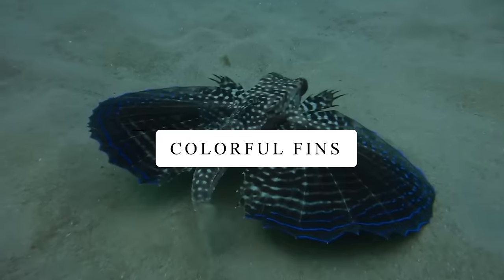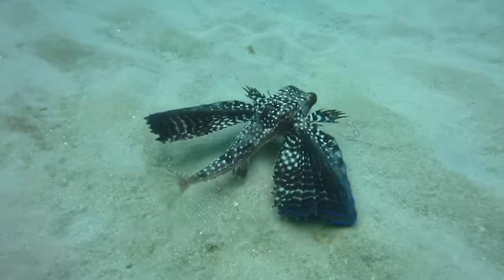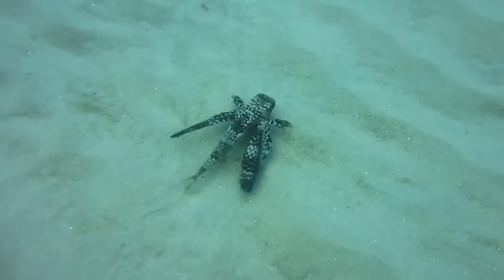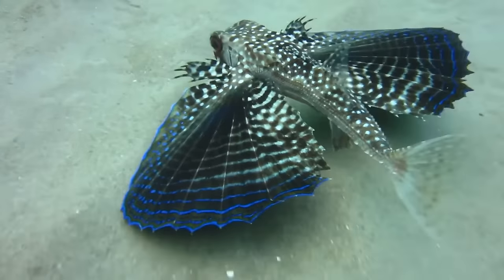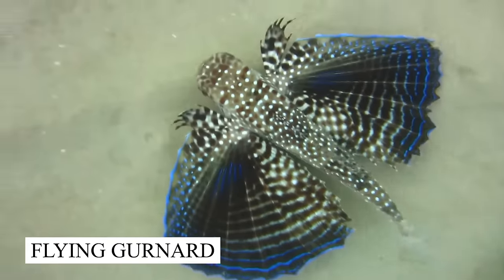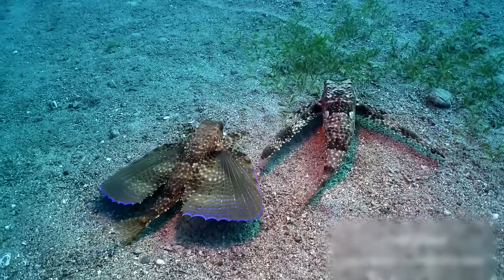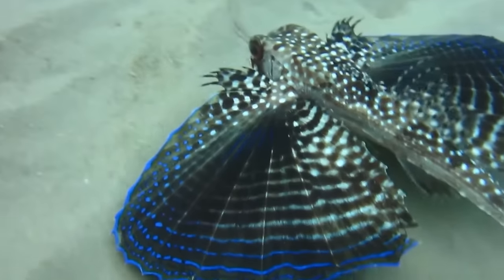Colorful Fins. Watch this cool video from a diver in Mexico. It shows a creature with colorful fins like a rainbow. At first, it looks like it's walking on the ocean floor, but it's actually swimming. This beautiful creature is called a flying gurnard. When it gets excited, it spreads its wings, which is super cool to see. What's interesting is that it's a bit shy and hides until it's time to eat smaller fish. It's like a hidden treasure in the sea.